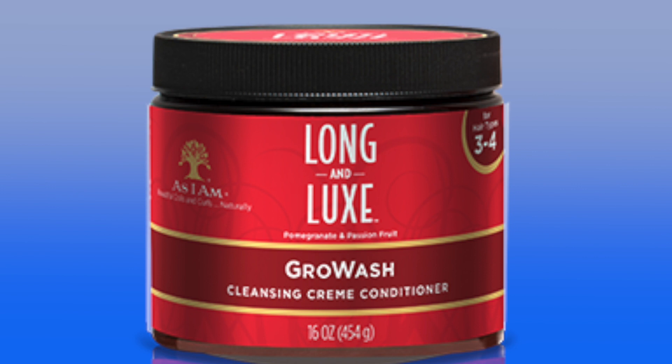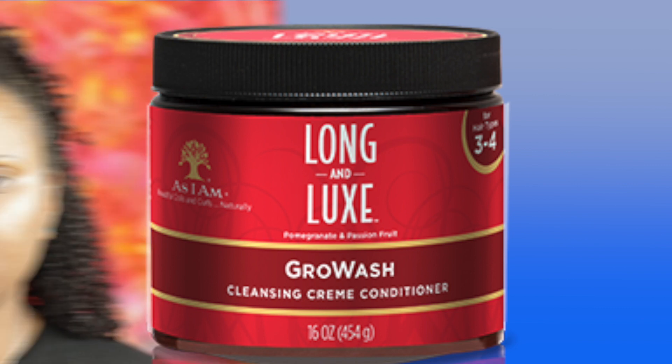I also want to mention the As I Am Long and Luxe Grow Wash Cleansing Cream Conditioner — this is a co-wash and I absolutely love it. If you felt like the coconut co-wash really didn't work that well for you, I'd highly recommend trying the Long and Luxe Grow Wash. My sister, whose hair is a lot more coily and tighter than mine, wasn't a big fan of the coconut co-wash but she used the Long and Luxe and really liked it — it worked a lot better for her.